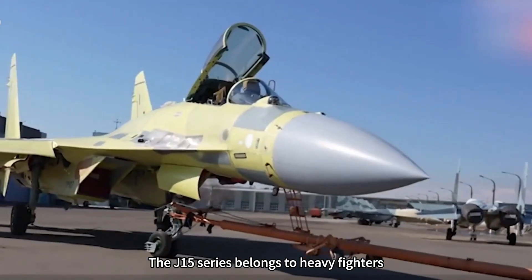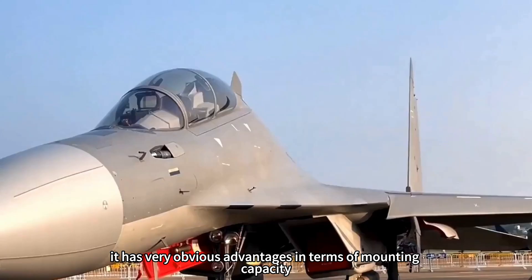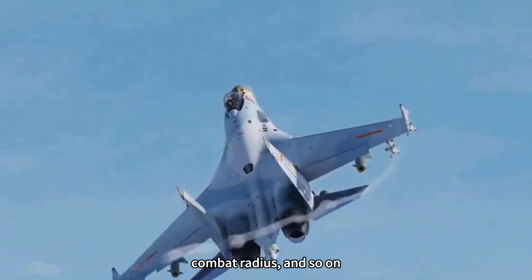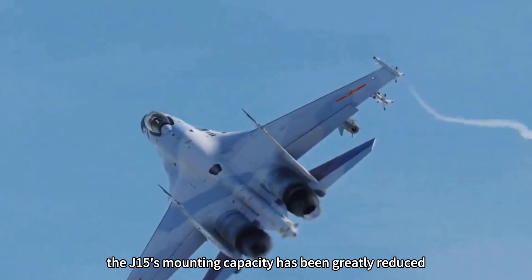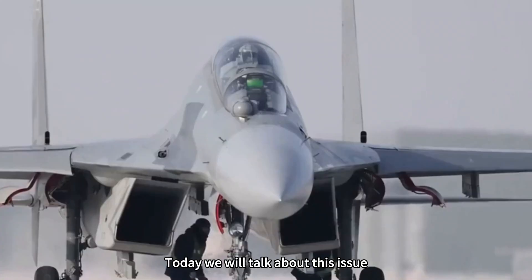The J-15 series belongs to heavy fighters, and under normal circumstances it has very obvious advantages in terms of mounting capacity and combat radius. However, due to the use of skidding takeoff mode, the J-15's mounting capacity has been greatly reduced. Today we will talk about this issue.